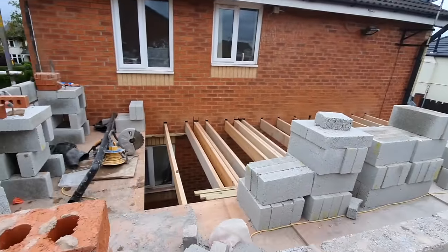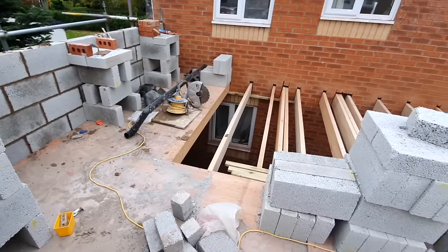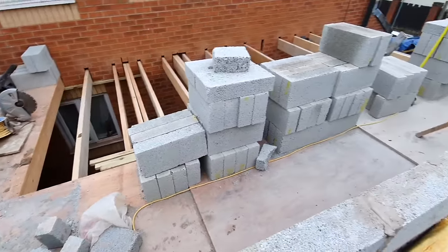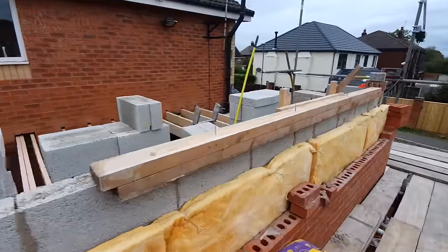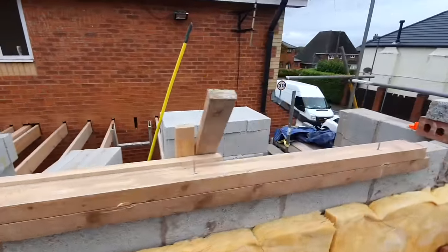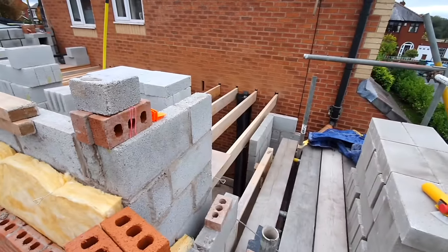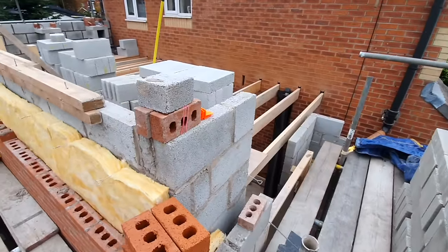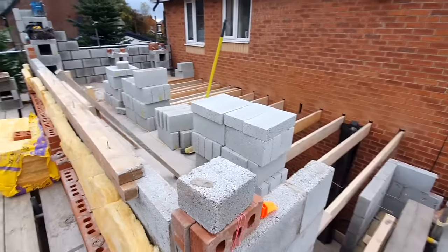We're magically teleported up onto the scaffolding and my knees are knocking because I'm scared of heights. But looking inside you can see what's going on — the blocking on the inside, the joists across, and the brickwork coming up with insulation in the wall.